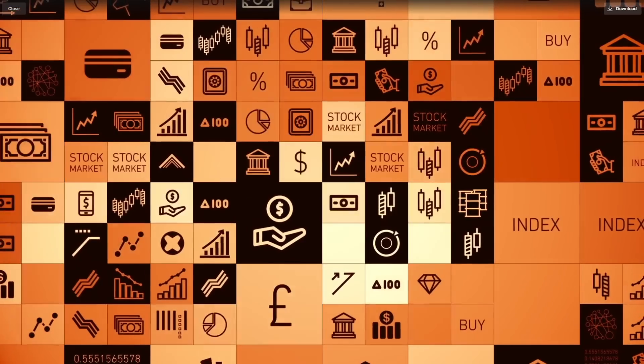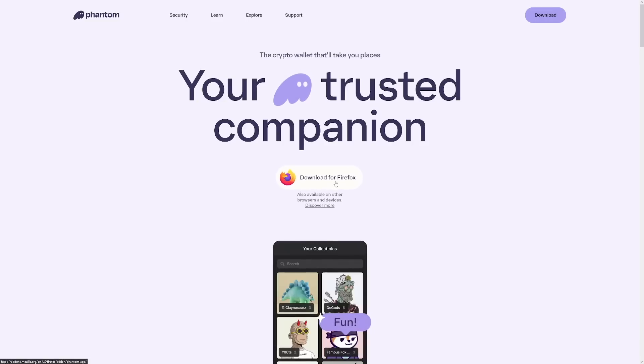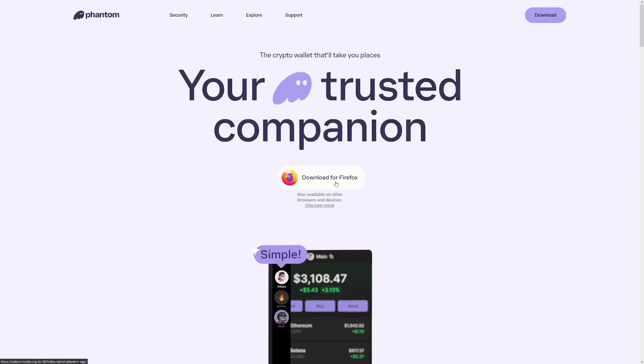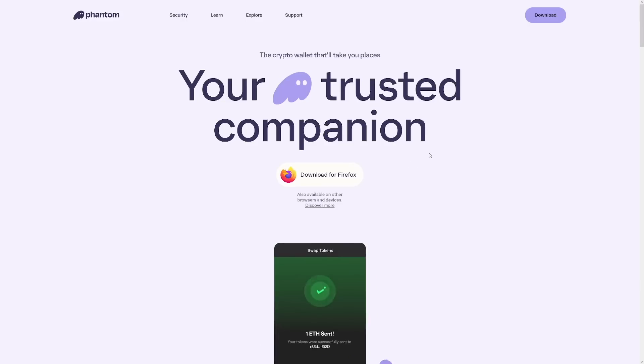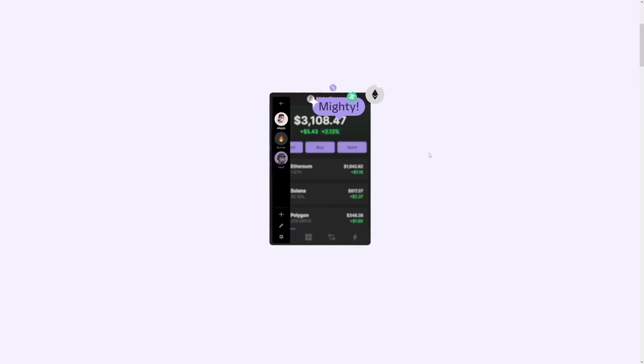The first step is to go to Phantom wallet and download it for Firefox or Chrome, whatever you're using. Set it up and make sure to save your seed phrase — I just write it down because computers can get fried. If your computer is the only place where you store your seed phrase, you should really step up your crypto safety. You may also install your wallet on the phone as well.